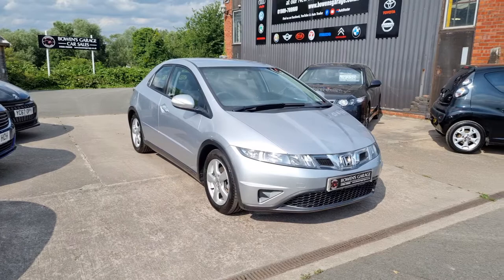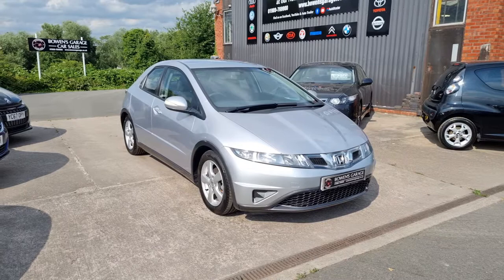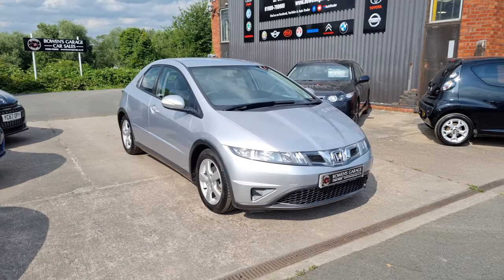Good afternoon ladies and gentlemen and welcome to Bowen's Garage. This is our latest arrival, a 2010 on a 59 plate Honda Civic. This is the SET model, 1.8 IVTEC petrol, five doors, finished in alabaster silver metallic, and it's covered just 28,000 miles.